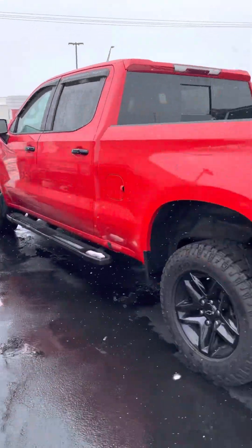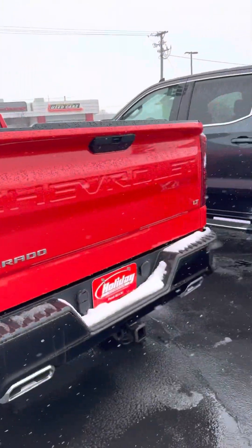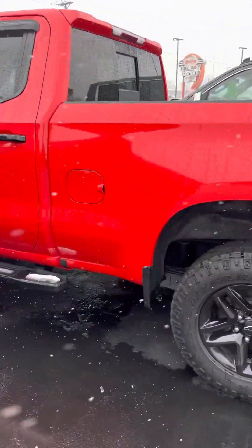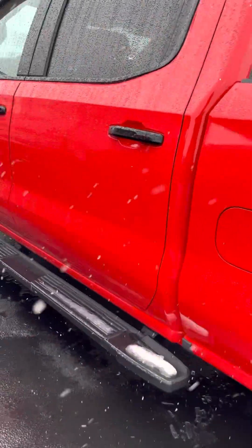Hello, this is Jamie from Holiday Automotive. I just want to give you a quick walk around on the truck that you're interested in. This is the LT Trail Boss with the six and a half foot box.